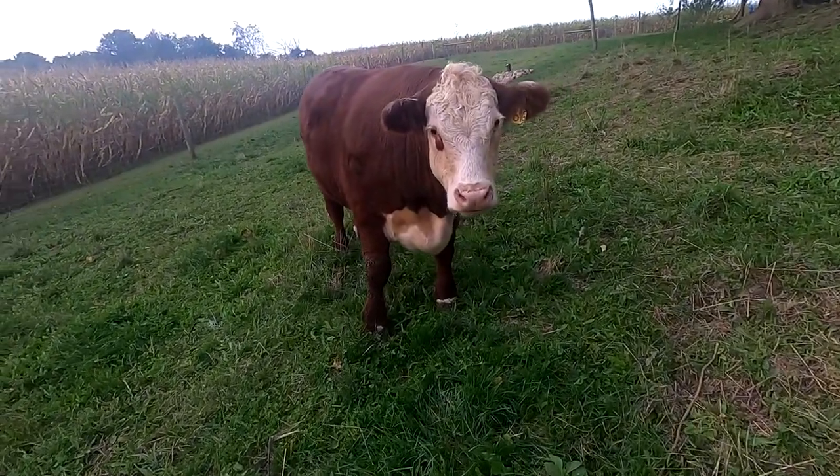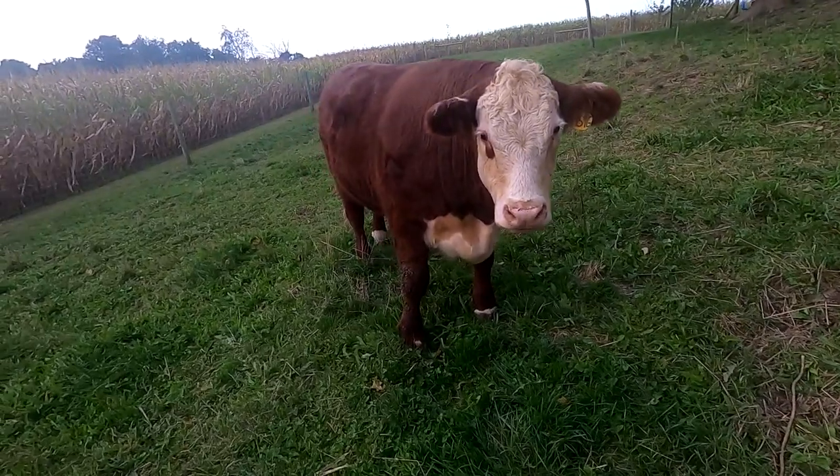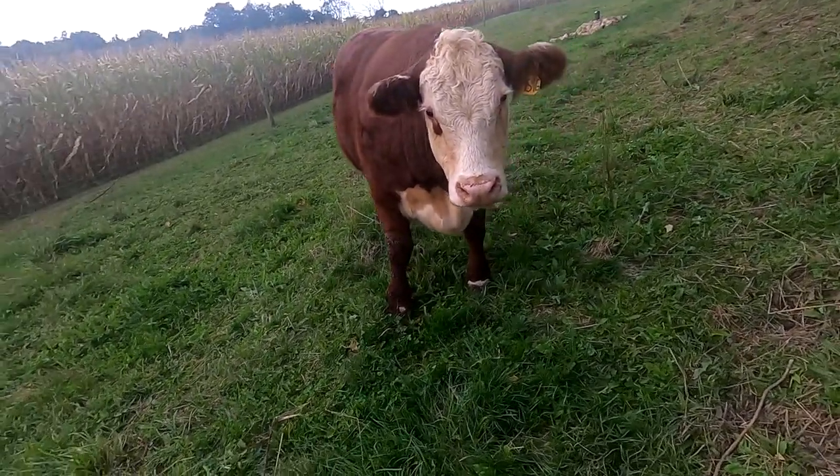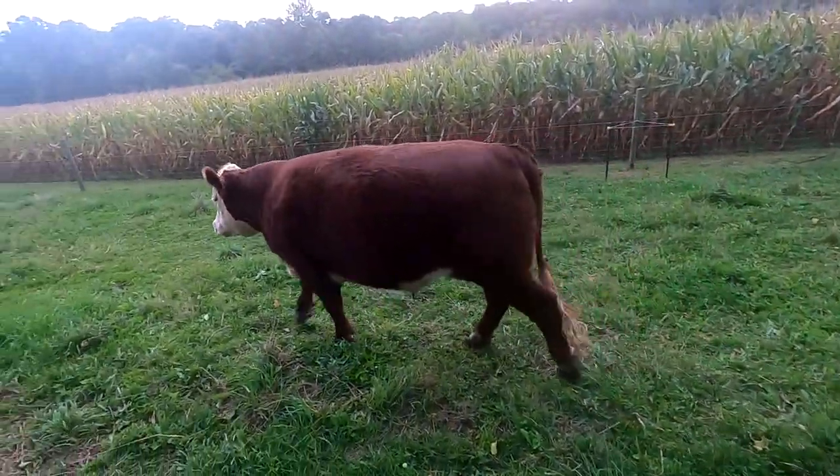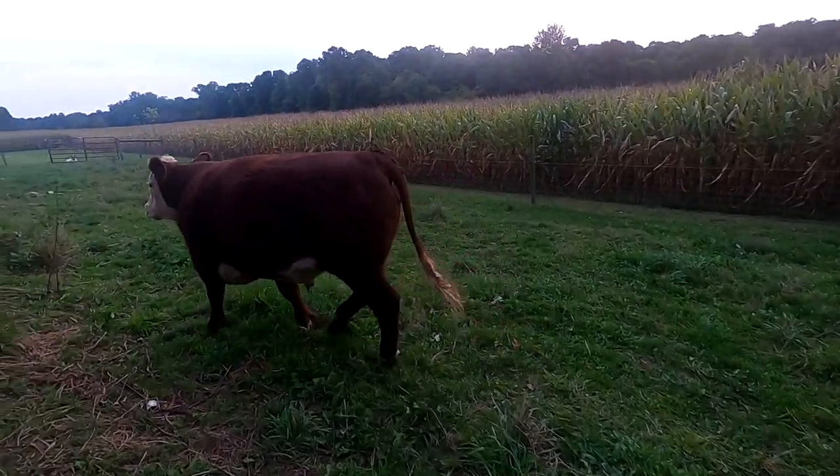These guys are grain-fed, but they also get a little bit of hay and then they get the grass on the pasture. We like having them be able to go outside and get fresh air and exercise. I think it keeps them healthier.